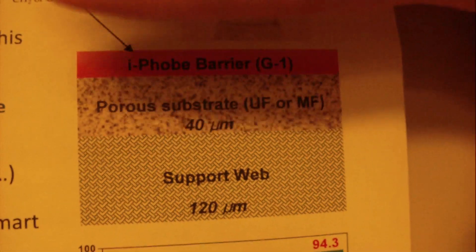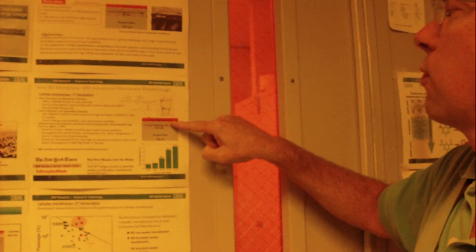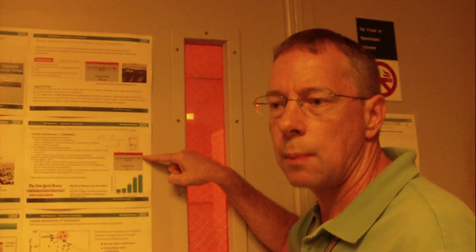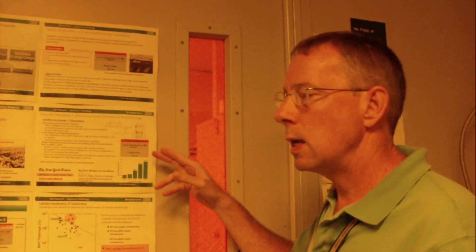We can take it over here — you have a picture right here. What you're looking at is not the orange, but just the support web on top of the porous substrate. The chemical magic that we exercise here at Almaden allows us to grow up from that this very special orange material that can separate salt from water. So you can take seawater, pump it through these membranes, and coming out the other end will be fresh water.